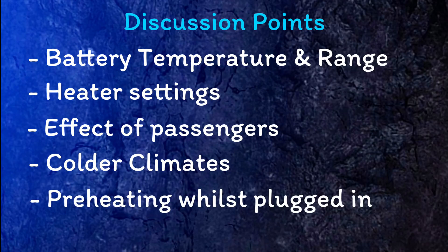One final consideration: usually when I am preheating the EV I would have it still plugged in, so some of the energy used to initially warm up the cabin would be getting replenished by the charger.